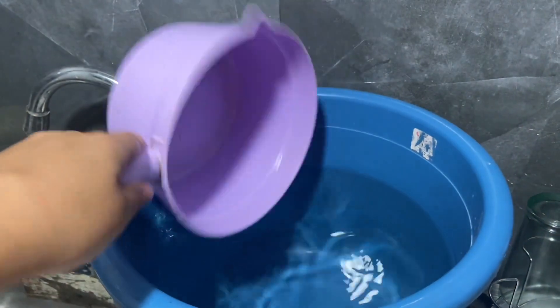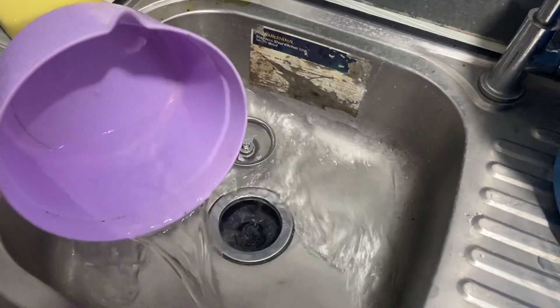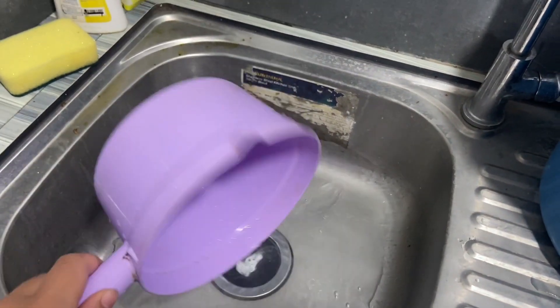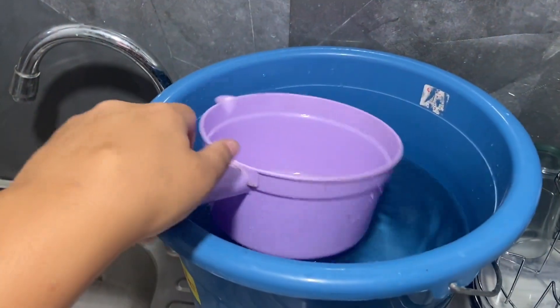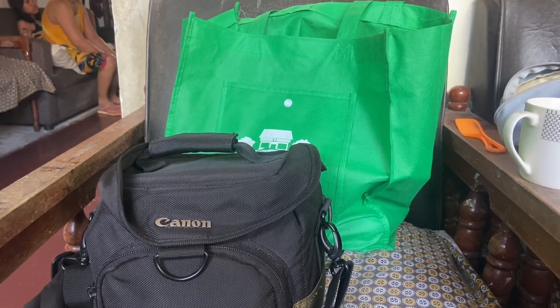I brush my teeth but it's slightly different from home because here there's no running water, so I use a scoop to flush down my toothpaste, and when you shower you also use a scoop in a bucket. You get pretty handy with a scoop! I always take my camera bag to work along with a bag with my charger and my water.